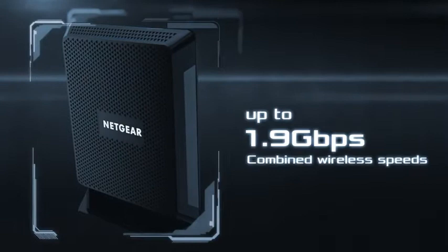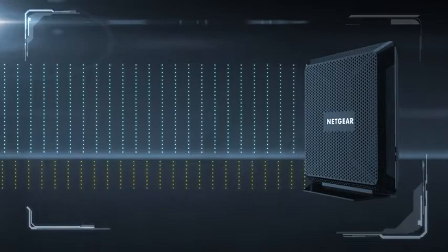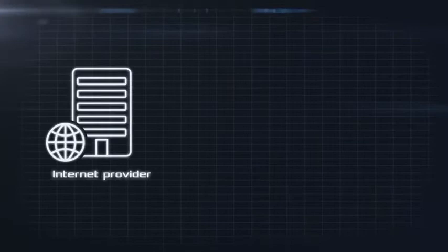With top AC1900 Wi-Fi speeds of up to 1.9 gigabits per second, the Nighthawk cable modem router is equipped with the latest 24x8 channel bonding modem technology.